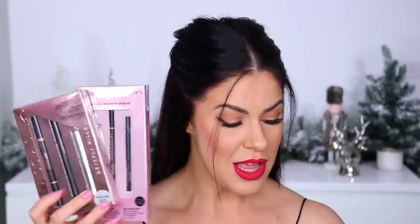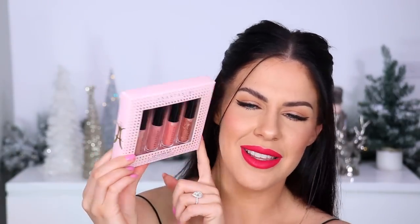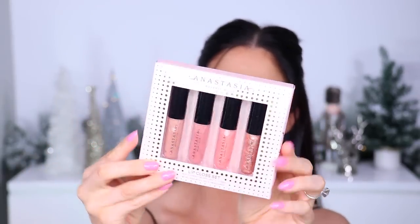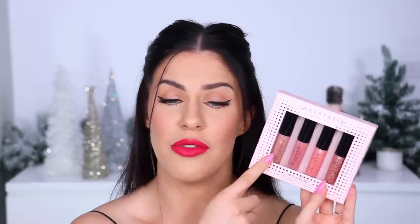Also from Sephora, Anastasia Beverly Hills did some great gift sets this year — cute little stocking stuffer ideas. They've done some brow sets featuring a mixture of brow products and brow pencils. If you're a lover of ABH brow products, give this to yourself — it's so much cheaper buying them in sets. They also have this lip gloss set with really pretty pink and nude packaging — perfect for a cousin, a teenager, or an aunt. Really pretty soft shimmer colors, very wearable, very neutral, with a really nice lip gloss formula.